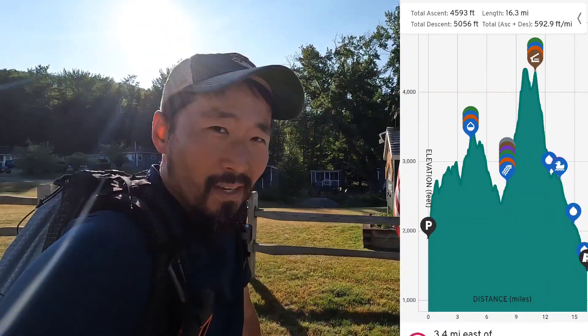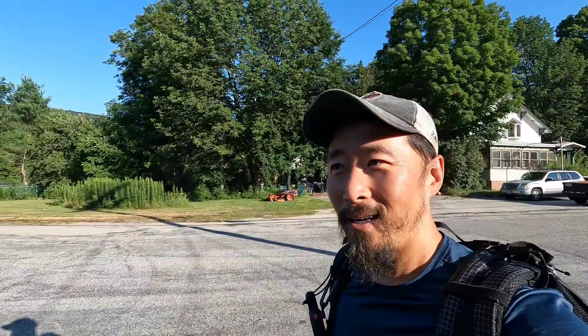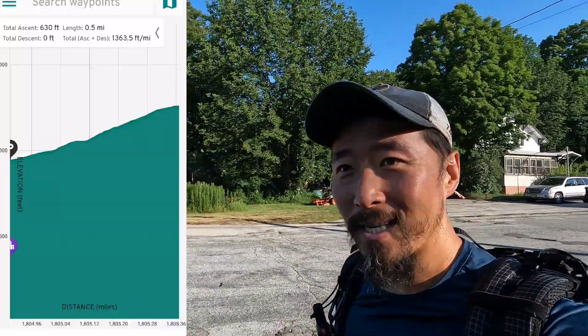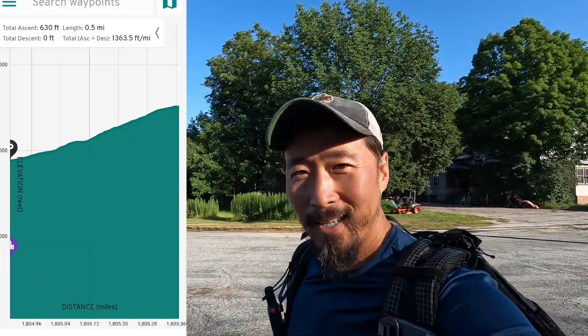The biggest challenge is figuring out how to keep my tripod and water bottles strapped in — it's all shaking because there's not much in the pack. Today has a lot of elevation change; the first half mile is about 700 feet up. It's gonna be a doozy, so come along!